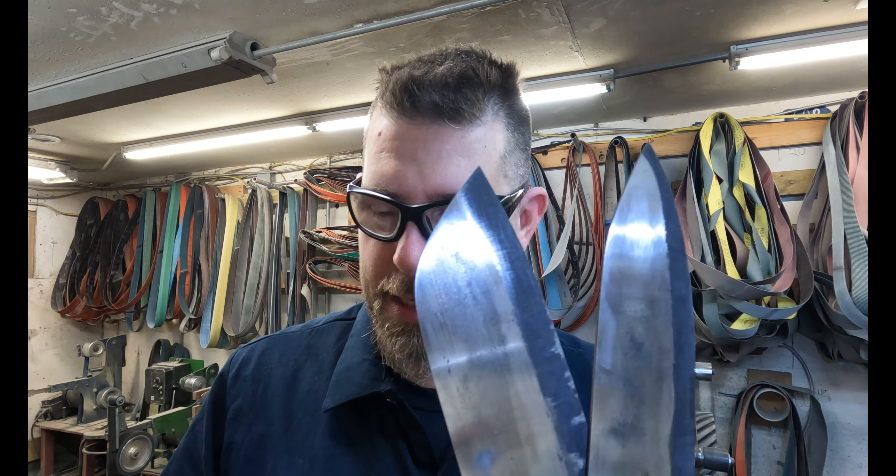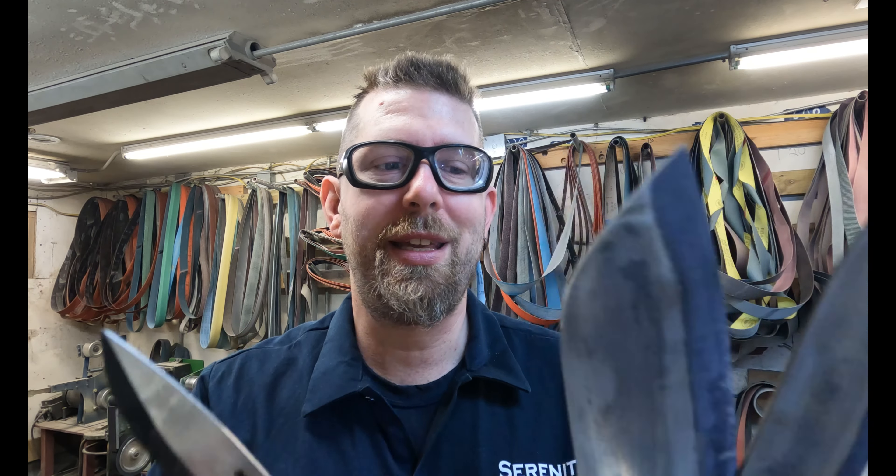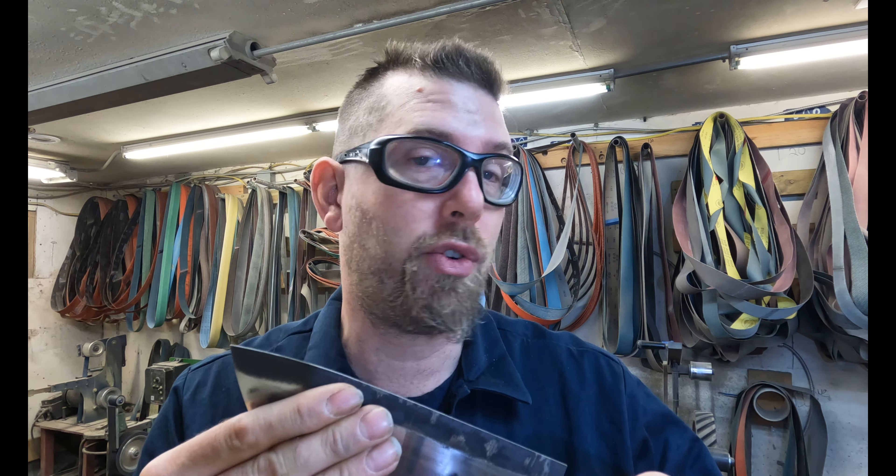Good morning, it's Tuesday April 23rd. Hope everybody had a great weekend. I'll be continuing on my kitchen batch of CPM 154. I did get a little progress done on Saturday — not a lot but a little. I did try a little sandblasting with the new medium we have, but it didn't do what I needed it to do, so I'm going to do a bit more shiny work.